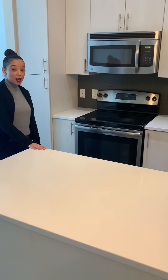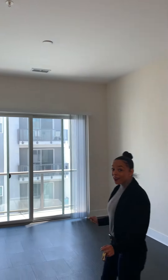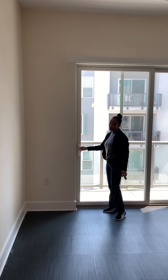You see white floors and countertops. You have 10-foot ceilings — don't you feel like you're reaching the sky? When you're on the top floor, of course, you have a great view.